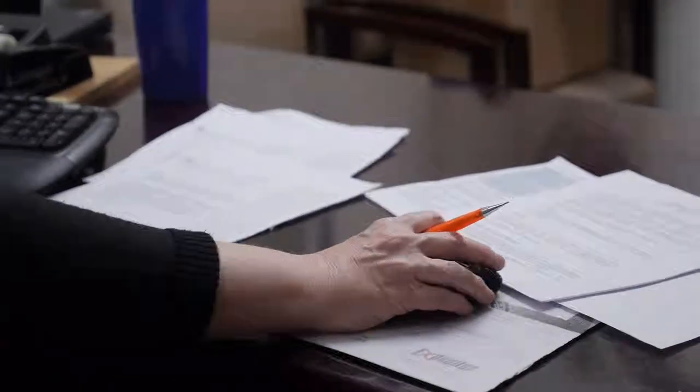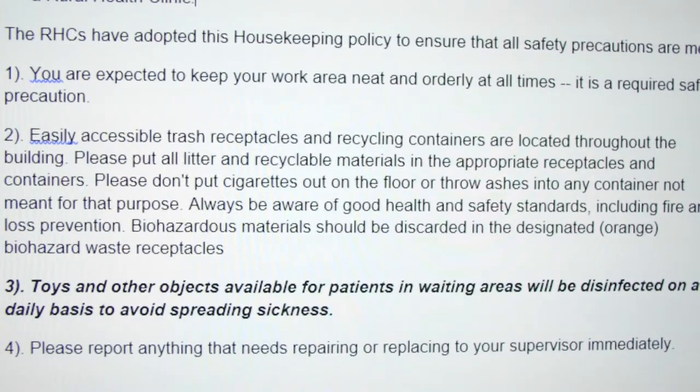After 10 years of doing this, I found that policies need to reflect what you're doing in the clinic. You don't have to make them real complicated. Just a really easy policy that we have is cleaning toys in the waiting room at night — we state that in our policy.